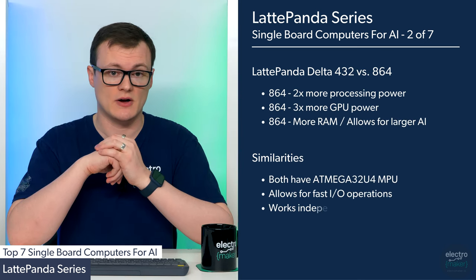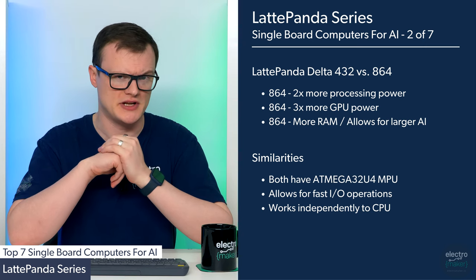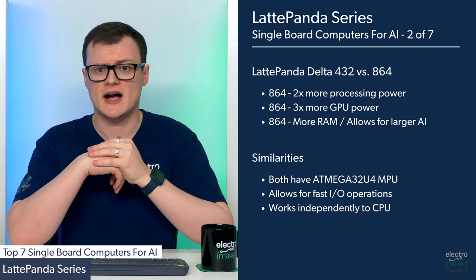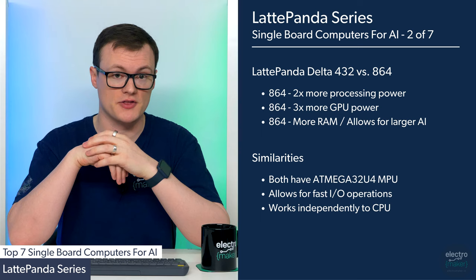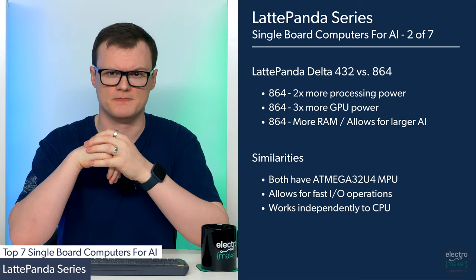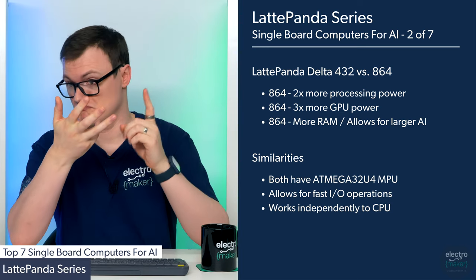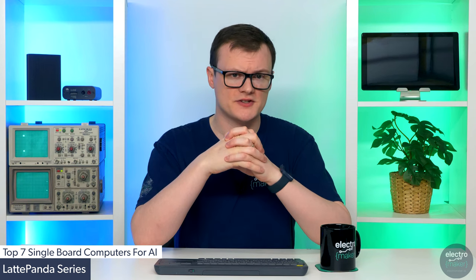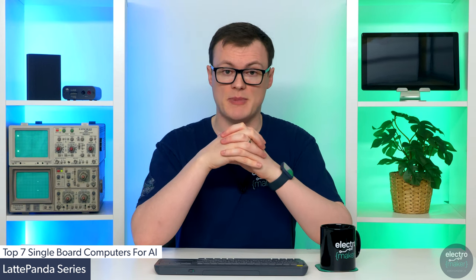The improved specs on the LattePanda Delta 864 give it an approximate performance increase of around two times for processing and three times for graphics compared to the 432. The larger RAM and onboard memory allow for more complex tasks to be executed on the 864, making it a more ideal platform for AI applications. Both machines also integrate a microcontroller coprocessor, the ATmega32U4, which allows designs to combine the power of an Intel processor with the high-speed GPIO capabilities of a microcontroller. While the microcontroller itself won't be doing much for AI, it will certainly be useful in gathering sensing data, controlling motors, and interfacing with unique peripherals, so you get a lot of bang for your buck.